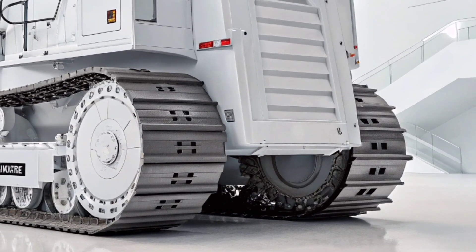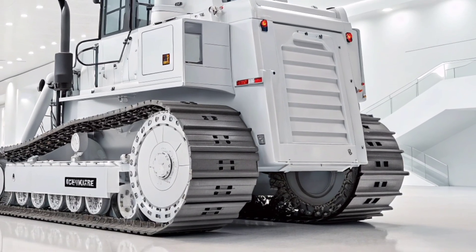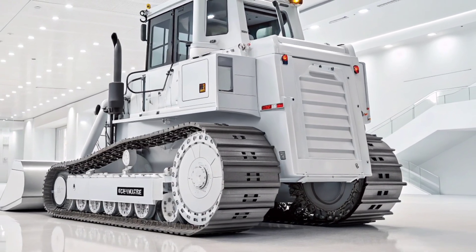Thanks for watching. If you found this breakdown helpful, make sure to stick around for more updates on the latest in heavy equipment and machinery.